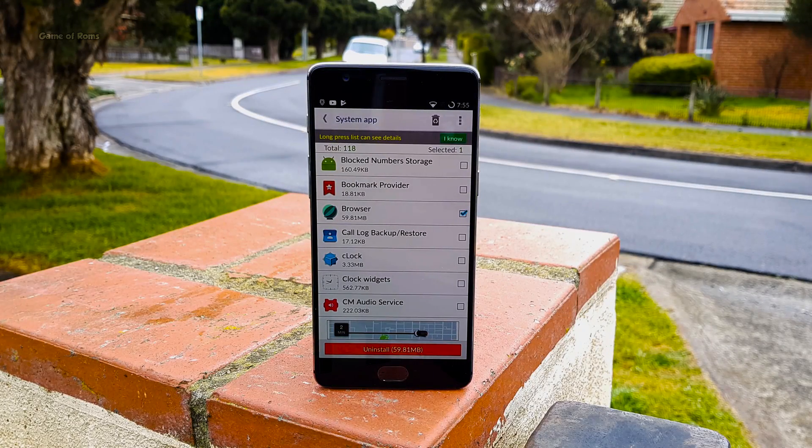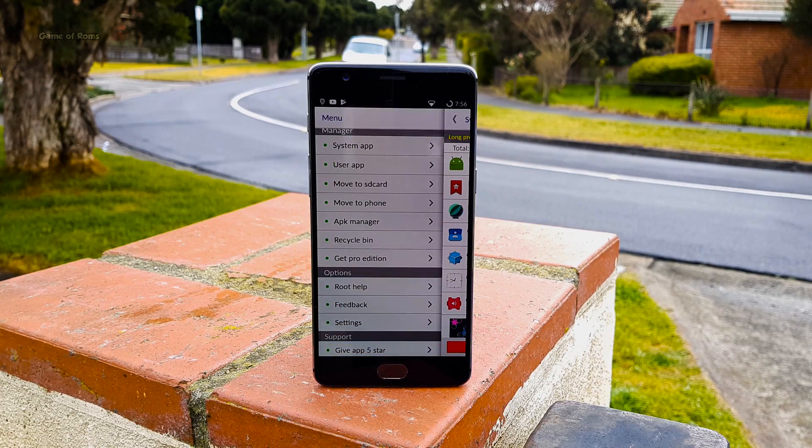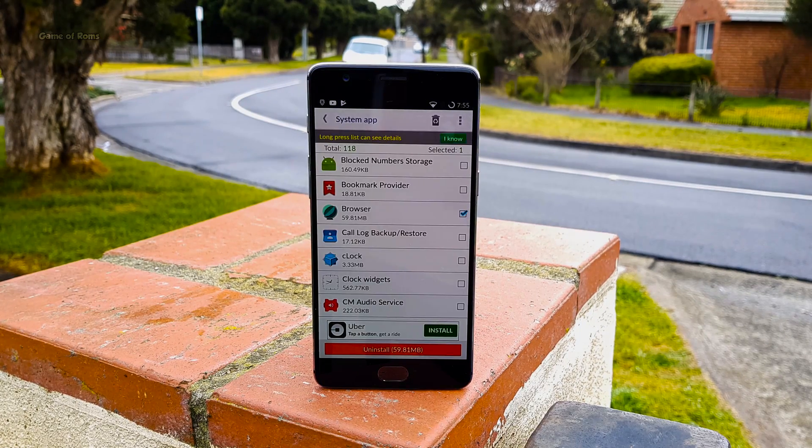Even though you are not using those apps, they will still drain your battery. By using System App Remover, you can remove those apps easily. It will also give you suggestions on which apps can be safely removed and which ones are critical to system functionality. Additionally, you can move apps to your SD card. Definitely a must-have app if you are on stock ROM and rooted.